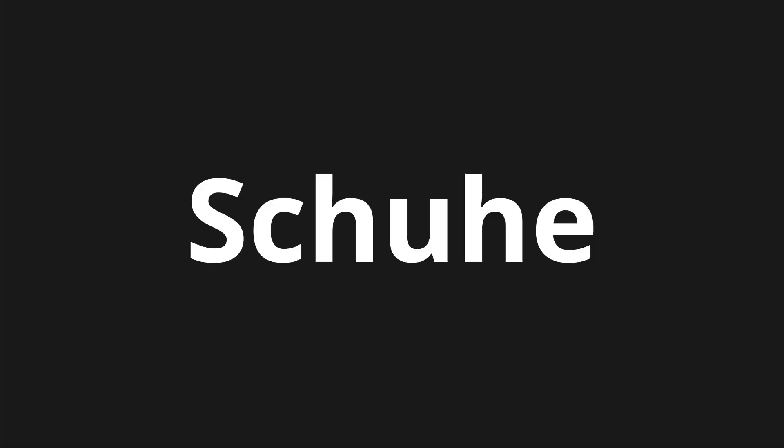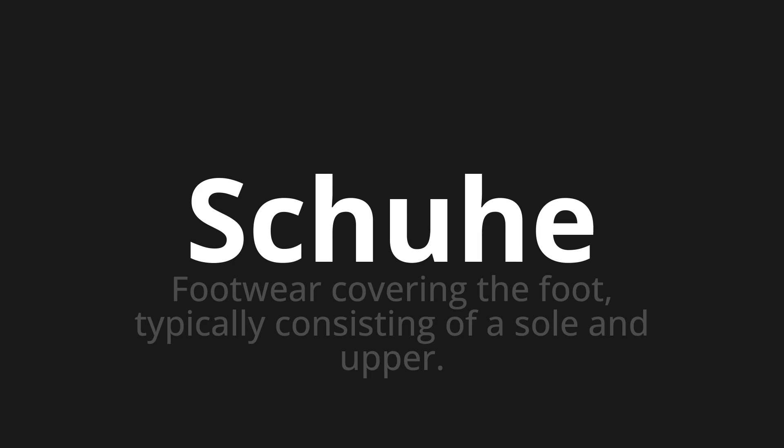Welcome to this pronunciation video. Today we will be focusing on a new word that you might find challenging or intriguing. So let's dive into today's word: shoe, which means footwear covering the foot, typically consisting of a sole and upper.